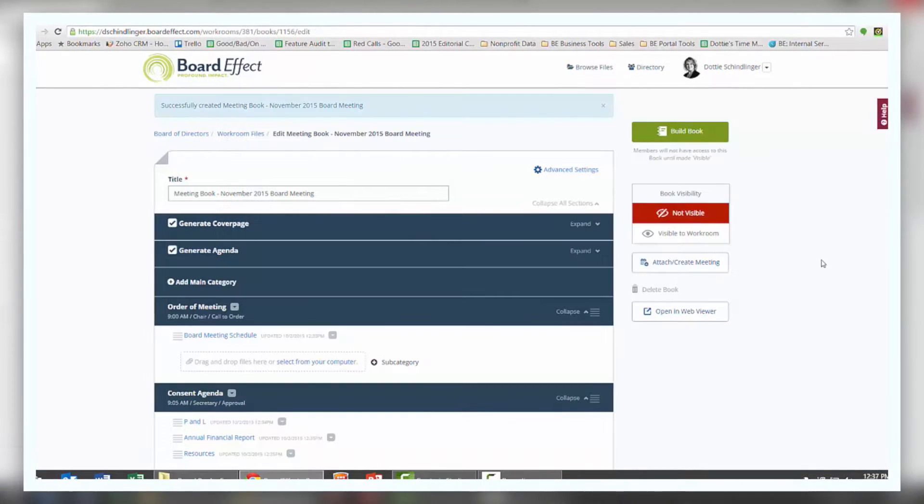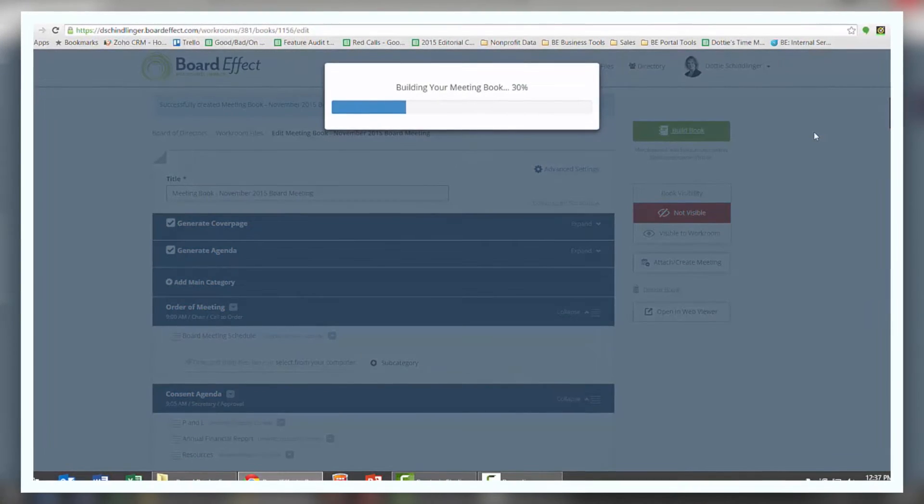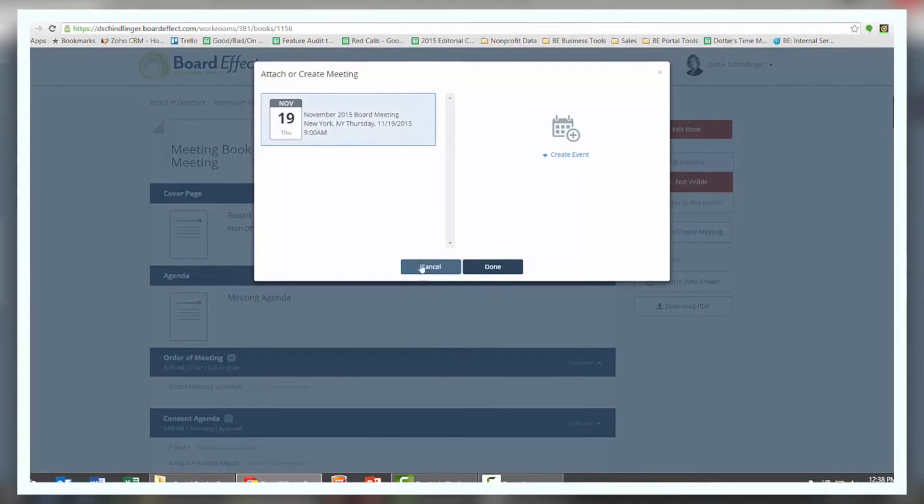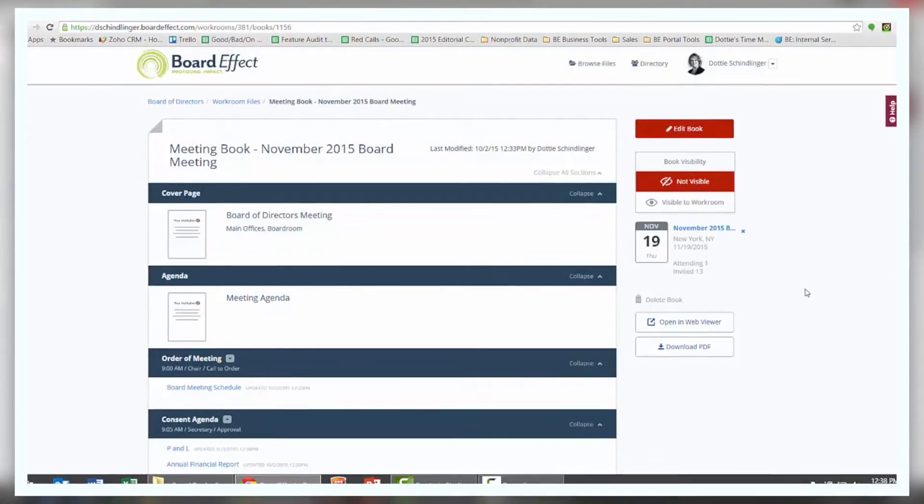BoardEffect launched on Rackspace. Rackspace is really a leader in the hosting industry and our customers see Rackspace as an asset for us, leveraging their experience and expertise to provide the best solution that we can to our clients.